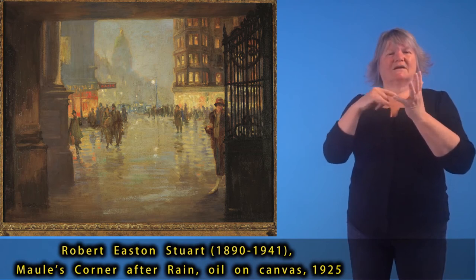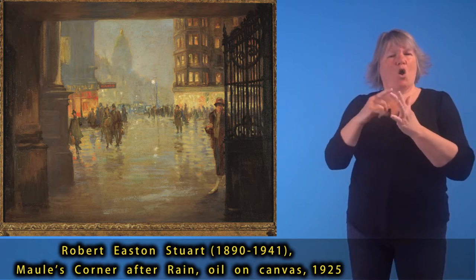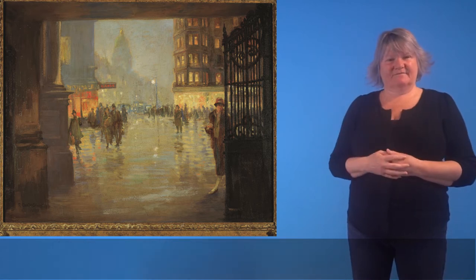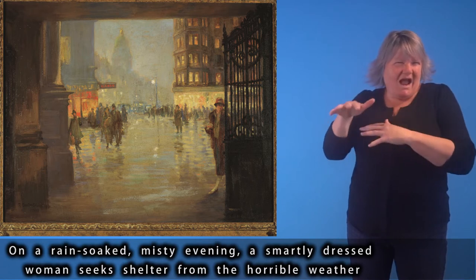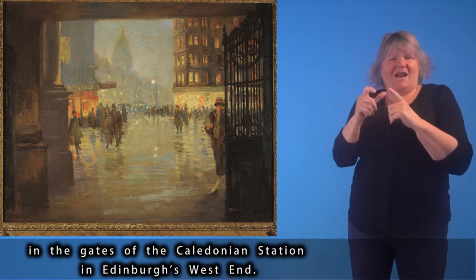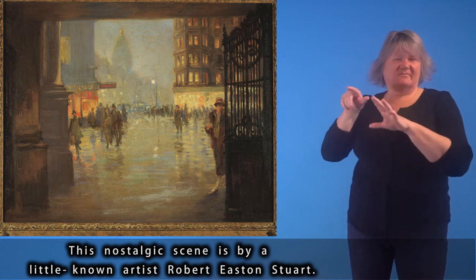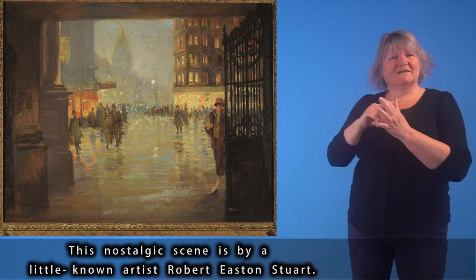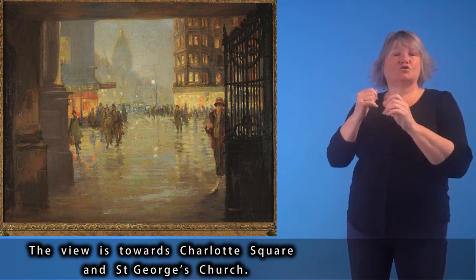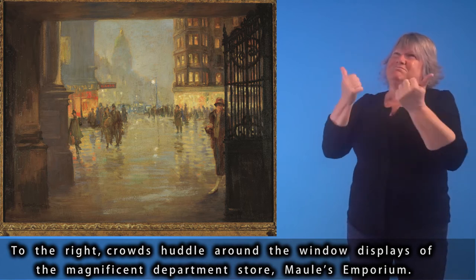Robert Easton Stewart (1890–1941), Mall's Corner After Rain, oil on canvas, 1925. On a rain-soaked, misty evening, a smartly dressed woman seeks shelter from the horrible weather in the gates of the Caledonian Station in Edinburgh's West End. This nostalgic scene is by a little-known artist, Robert Easton Stewart. The view is towards Charlotte Square and St George's Church; to the right, crowds are huddled around the window displays of the magnificent department store, Mall's Emporium.